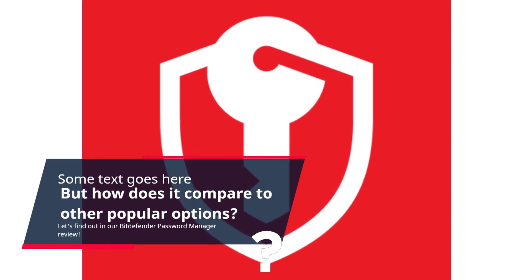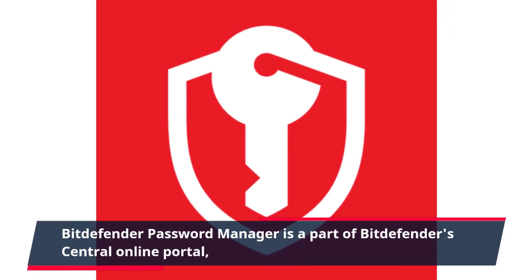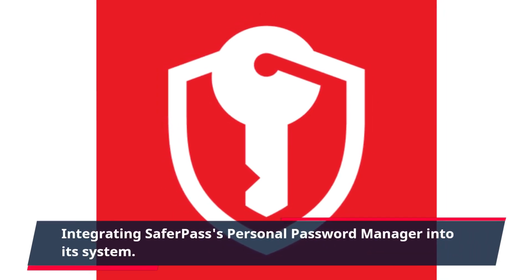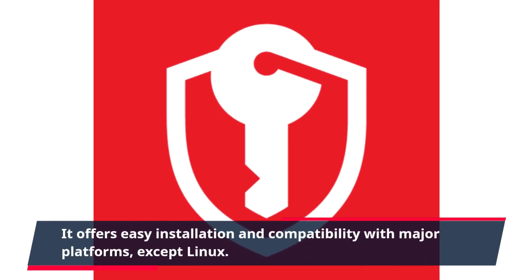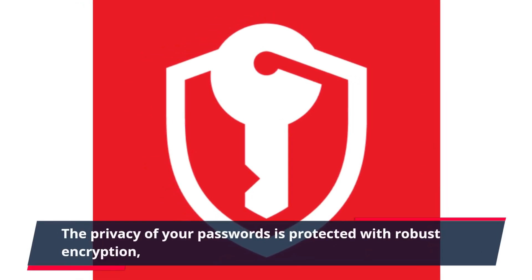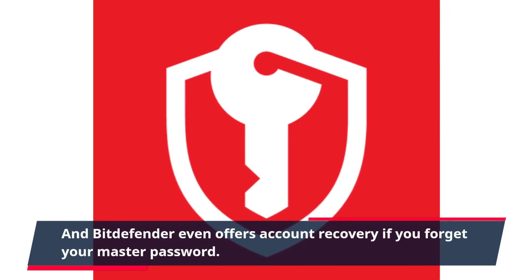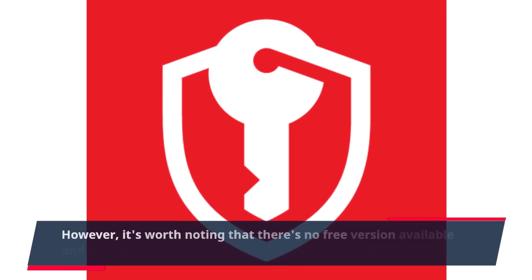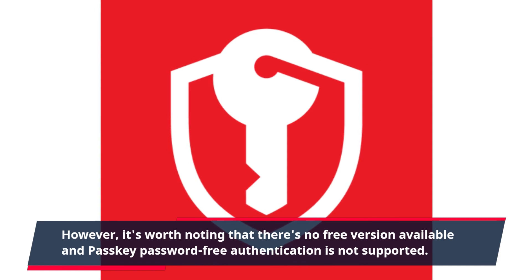Let's find out in our Bitdefender password manager review. Bitdefender password manager is a part of Bitdefender's central online portal, integrating SaferPass' personal password manager into its system. It offers easy installation and compatibility with major platforms, except Linux. The privacy of your passwords is protected with robust encryption, and Bitdefender even offers account recovery if you forget your master password. However, it's worth noting that there's no free version available and passkey password-free authentication is not supported.